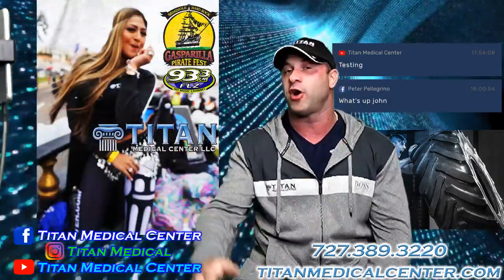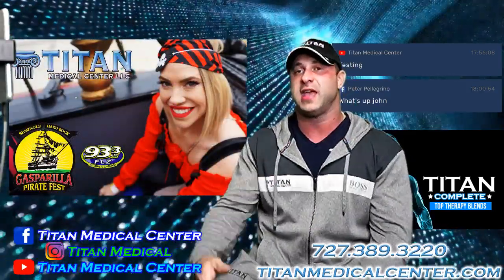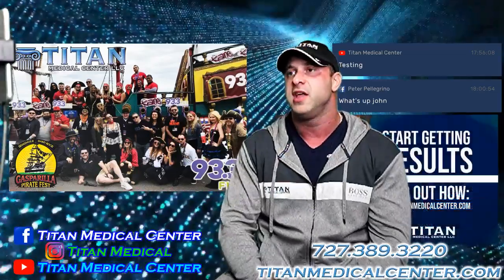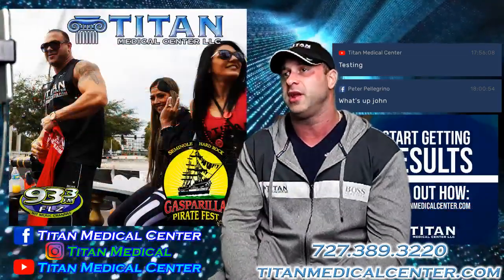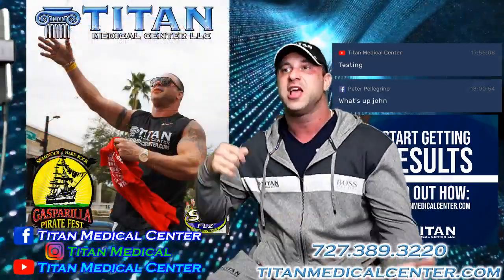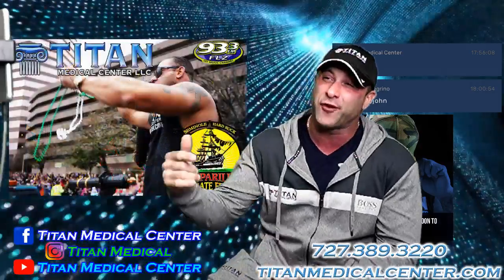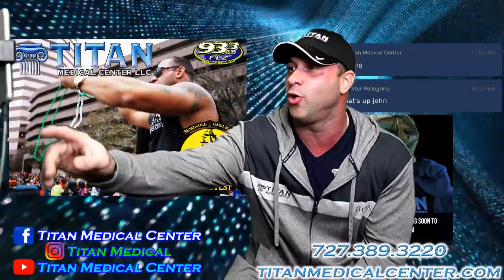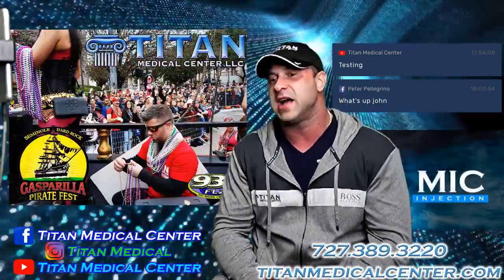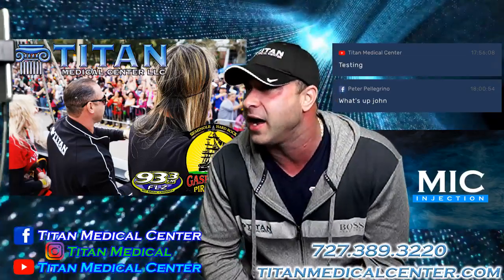We partnered up with 93.3, so it was a Titan Medical Center and 93.3 float. Kane from the Kane Crew was with us — he's all over the United States — big shout out to him and everyone at 93.3. We gave out thousands of beads and free Titan gear. Check out the video on our social media; you'll see all the people and excitement. It's really, really cool.